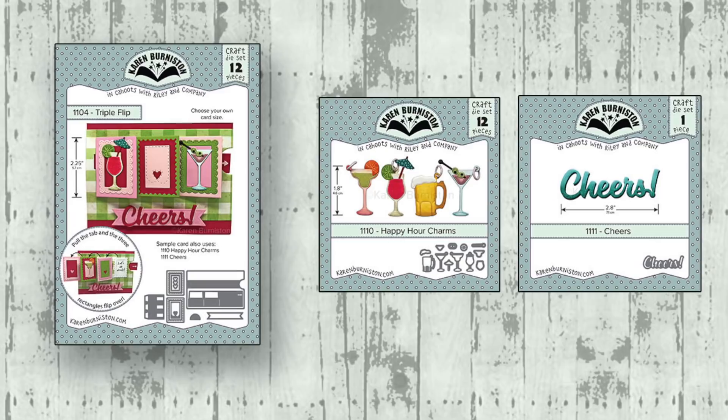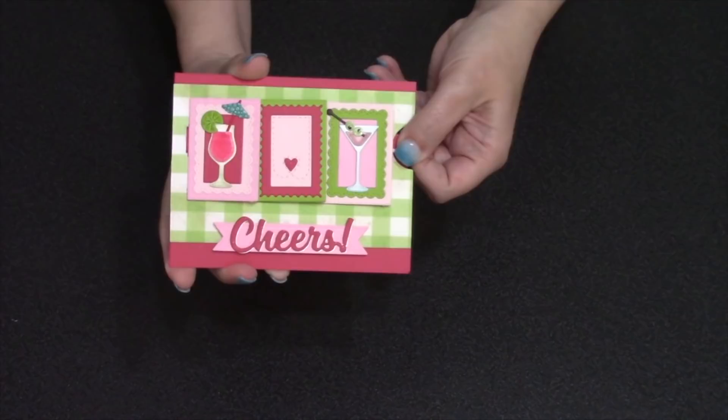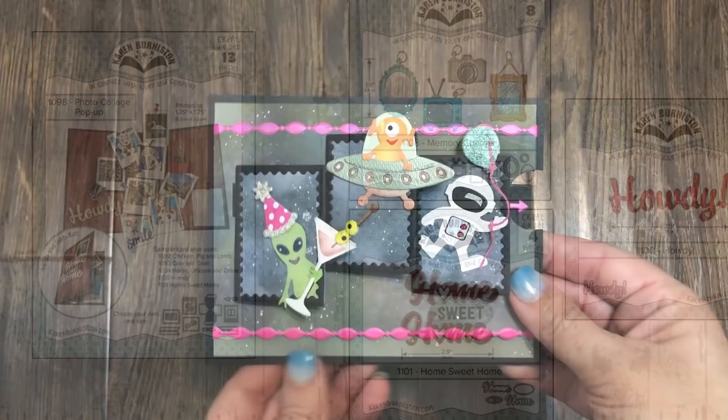There is a new pull tab die called the triple flip. It's very generic and sized to fit all of our charm dies and animal sets, and it's also going to work great with a lot of your stamps. You pull the tab and all three little rectangles flip over at the same time. You can also choose to stagger the locations of the rectangles. Here's a birthday example using several of our charm sets — a postcard style card with just a place to sign on the back.